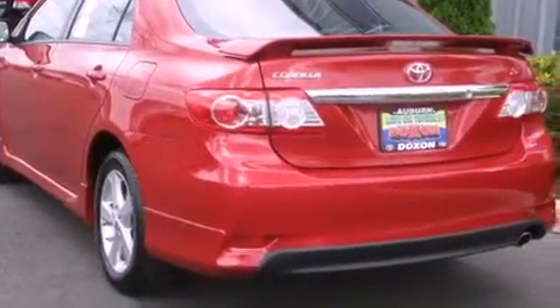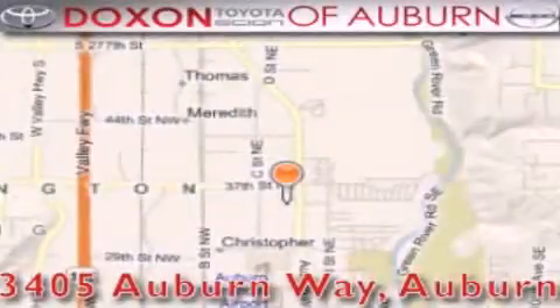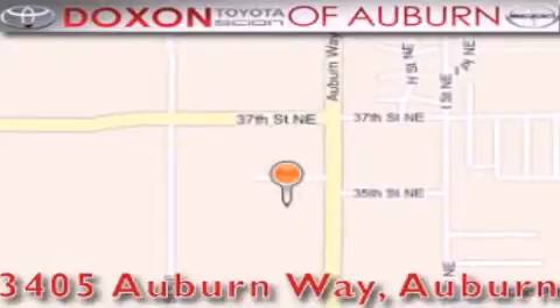This automobile won't last long at this price. Call and arrange a test drive now. Dachshund Toyota of Auburn is located at 3405 Auburn Way in Auburn. Satisfying customers for over 70 years.